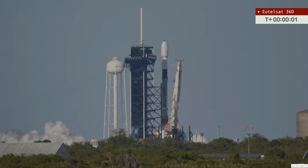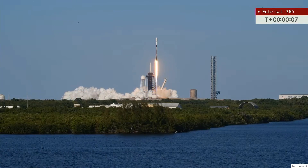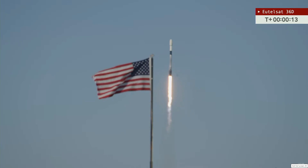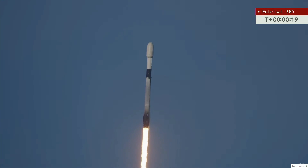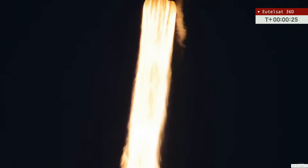Entry to ignition. And liftoff. Liftoff of the Falcon 9 rocket on the UTELSAT-36D mission. Falcon 9 has cleared the tower. Soaring past the American flag at the press site.